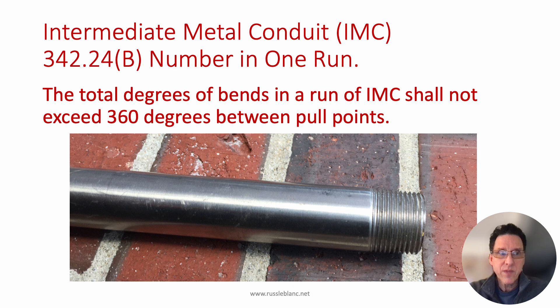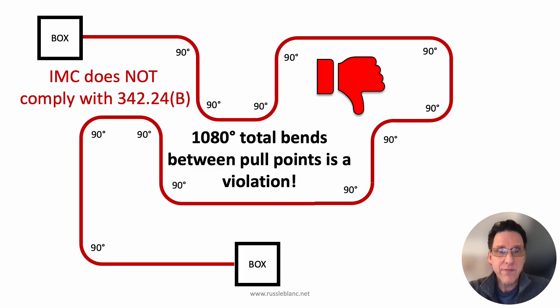Let's look at another conduit: intermediate metal conduit. This is 342.24b, and the wording is virtually identical other than it says IMC instead of rigid metal conduit. The total degrees of bends in a run of IMC shall not exceed 360 degrees between pull points. And here's a graphic for that — this IMC absolutely does not comply with 342.24b, with way too many degrees of bends between pull points.